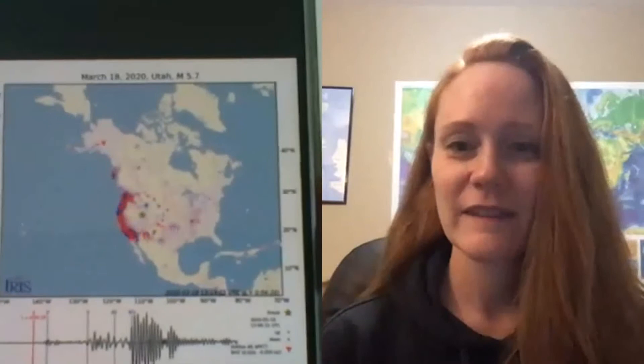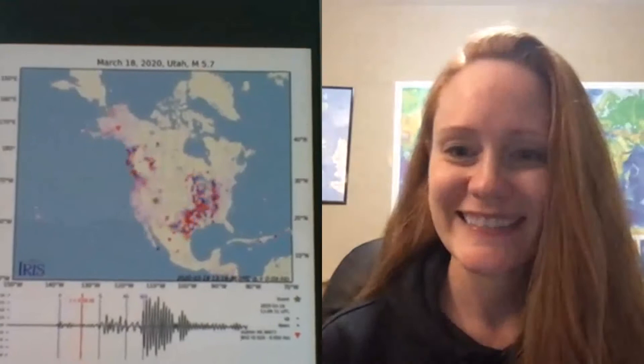Can you please explain what this is? Absolutely. I love these. They're called ground motion visualizations, or GMVs. Each one of those little dots is a seismic station, and what you're seeing are the waves from the Utah earthquake radiating out in all directions and being picked up by seismometers across North America.